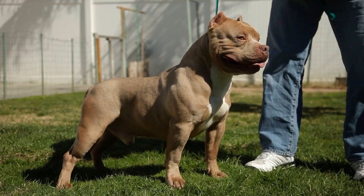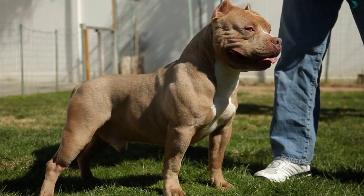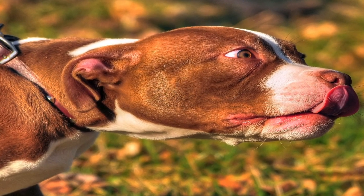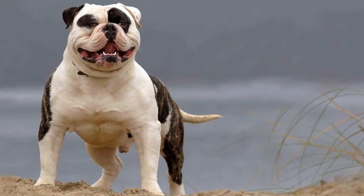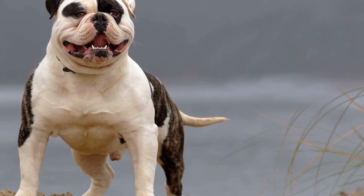Despite their short coat, American Bullies can still adapt to colder climates with proper care. Providing them with shelter from the elements, such as a warm and insulated doghouse, can help keep them protected from extreme cold. Additionally, using dog jackets or sweaters during walks or outdoor activities can provide extra warmth and insulation.